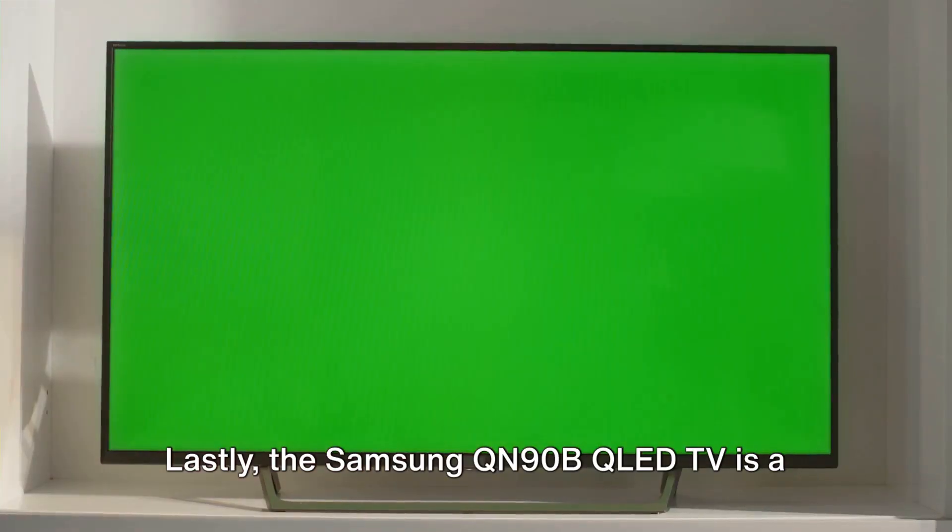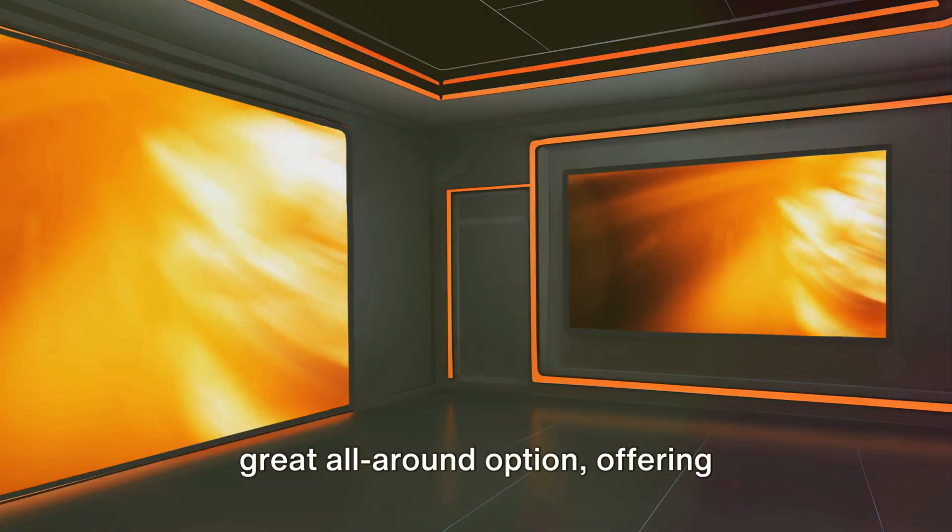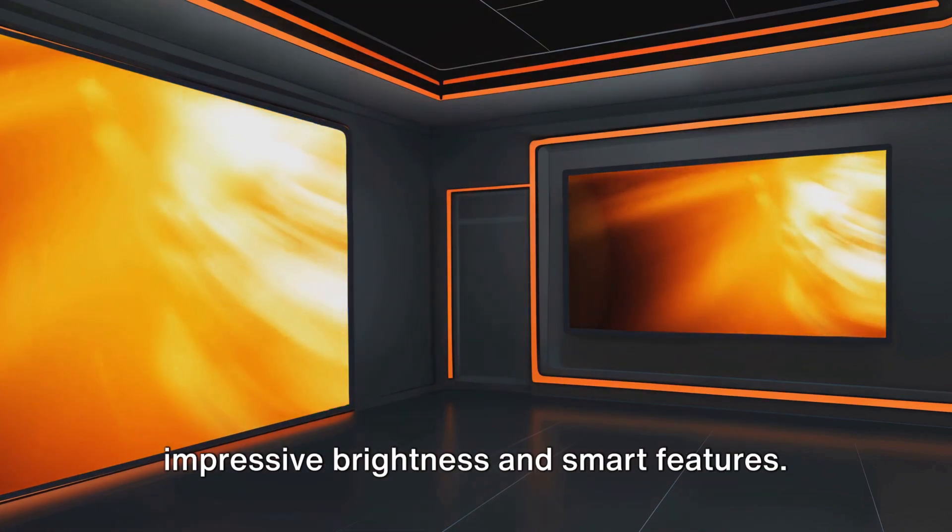Lastly, the Samsung QN90B QLED TV is a great all-around option, offering impressive brightness and smart features.